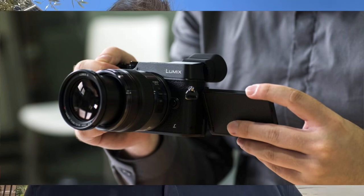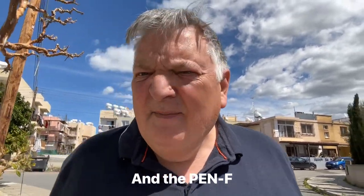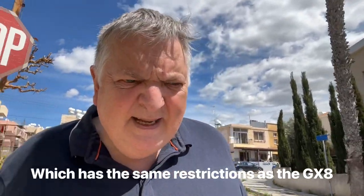The GX7, GX80, GX85, and GX9 just have flippy screens — not good if you're doing vlogs. They also don't have mic inputs, which can be really useful for video work, so maybe discount them. That leaves the GX8, which I love — you've seen my videos on it — but it is bigger, somewhat defeating the object I've just been talking about.